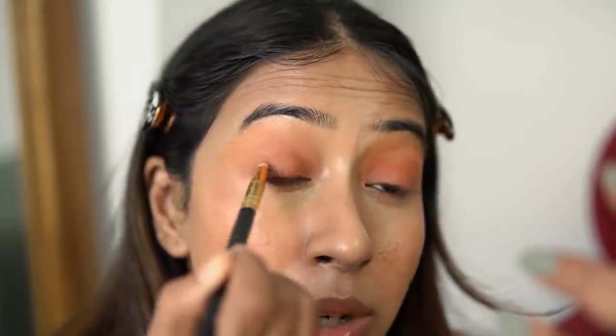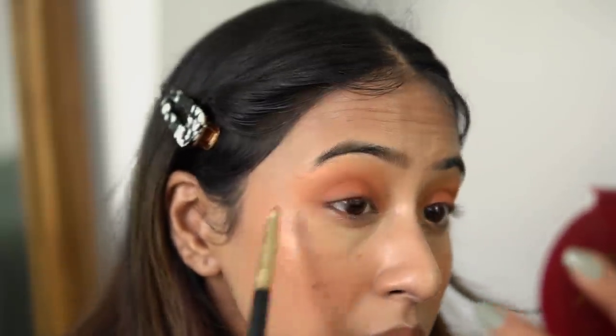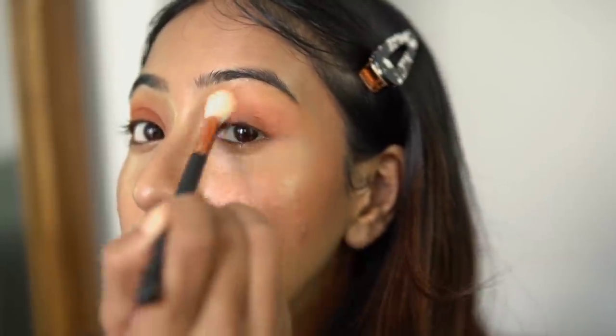Finally, I'm taking a bronzer shade with a pencil brush and smudging it along my lash line because I want a cool-toned shade there. As you can see, it's smudged up and creates a very good smoky eye situation. Now I'm just going to take a clean brush and blend the edges so it looks more blended out.